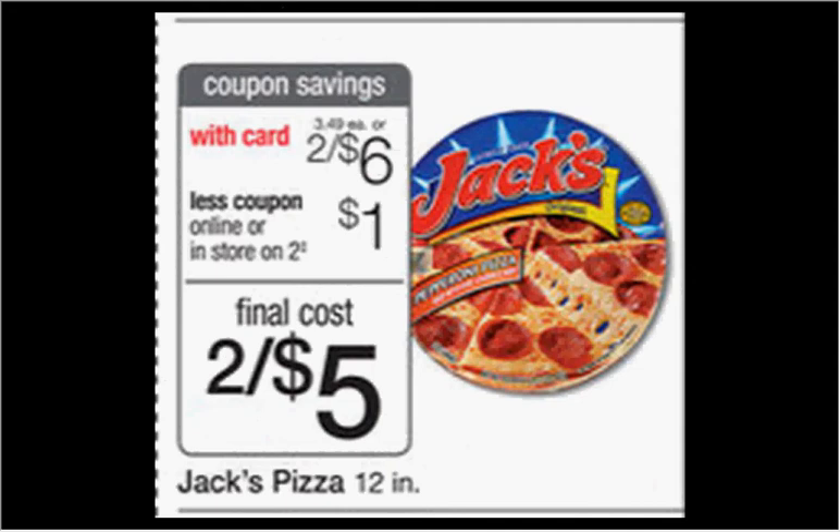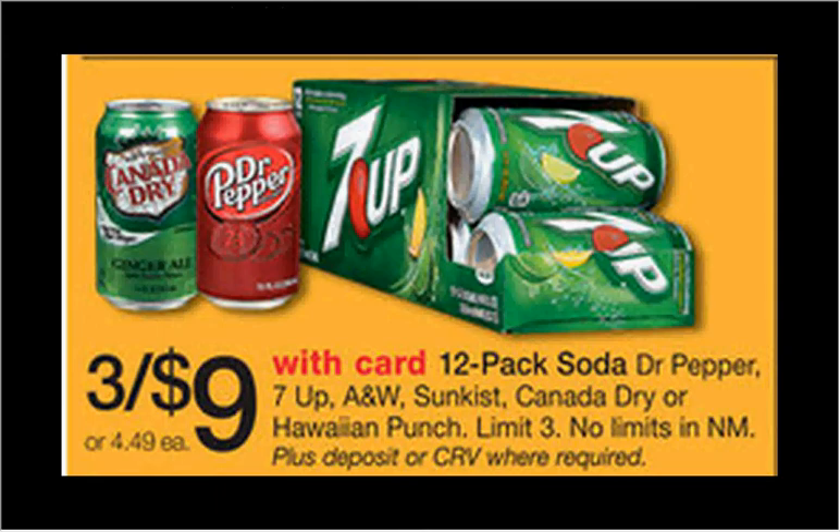The 12-inch Jack's Pizza is on sale for $3.00 each. When you use the dollar-off coupon in the monthly book, you'll get it two for five, making them $2.50 each.